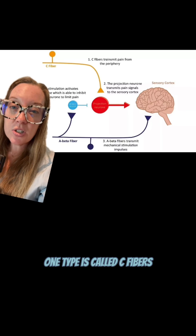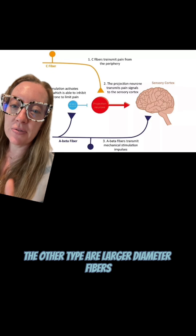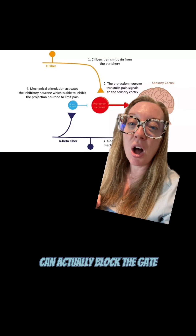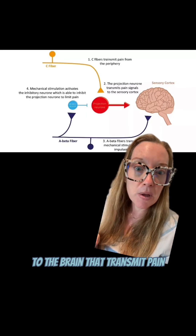One type is called C fibers, which are small diameter fibers. The other type are larger diameter fibers that translate mechanical stimulus, like rubbing. Stimulation from these larger fibers can actually block the gate on the smaller diameter C fibers to the brain that transmit pain.